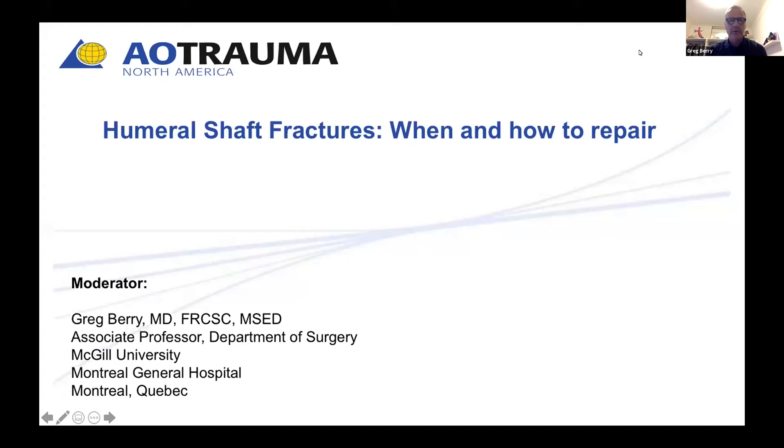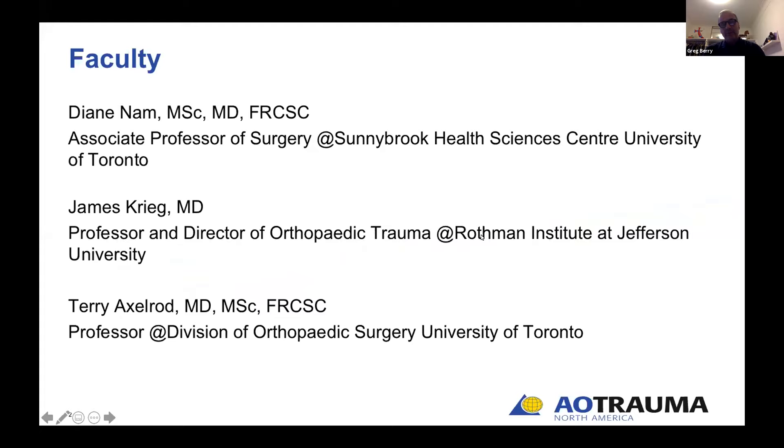Welcome everyone to an AO Trauma North America Humeral Shaft Fracture webinar. We are in the COVID era, so we are all sitting at home doing this from our offices or home offices — or hospital office in the case of Dr. Nam. My name is Greg Berry, orthopedic trauma surgeon at McGill University in Montreal. With me tonight are three outstanding experts: Diane Nam from Sunnybrook Health Sciences Center in Toronto, Jim Krieg from the Rothman Institute in Philadelphia, and Terry Axelrod also from Toronto at Sunnybrook.